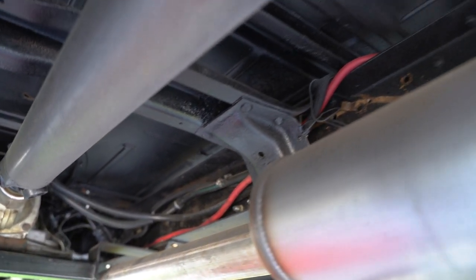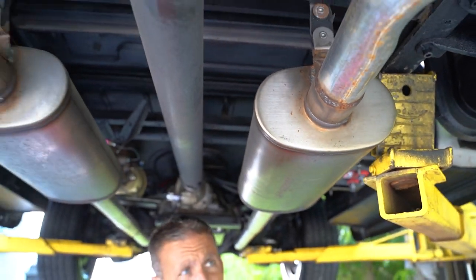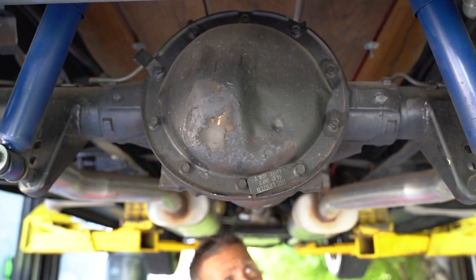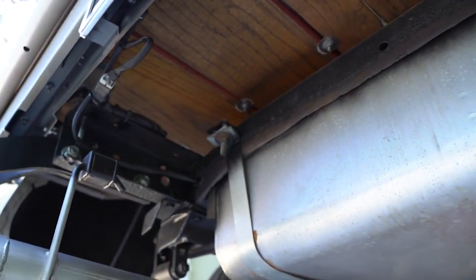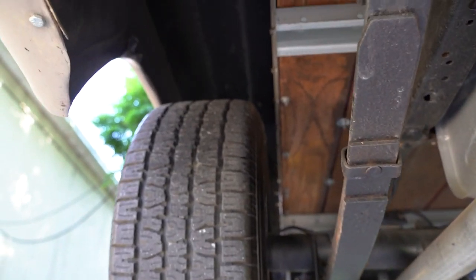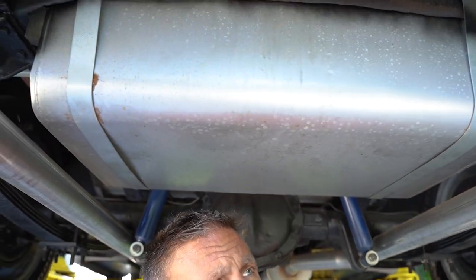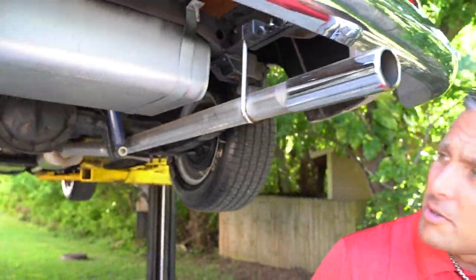Frame rails on the truck look good. Bottom side of the bed looks good. Leaf springs are there. Drum brakes in the rear. Gas tank is present. The wood on the bottom of the bed looks to be in good condition. The metal slats are in good condition on both sides. Insides of the wheel wells in the back look good. Tires aren't dry rotted. Good looking truck. There are the chrome tips I told you about earlier in the showroom.